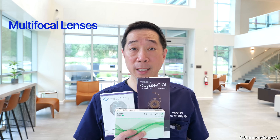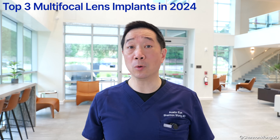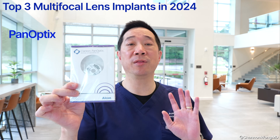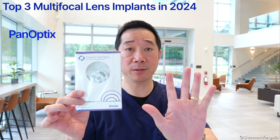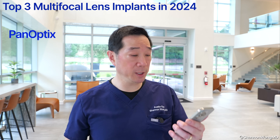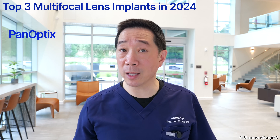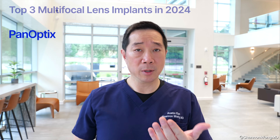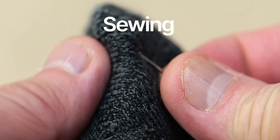First, multifocal lens implants. The multifocal or trifocal lens we've had the most experience with is the Panoptics lens — we've used thousands over the past five years. The Panoptics works well for the vast majority of patients; most can read their cell phone, use their computer, drive, and watch TV without glasses. Some patients may still need reading glasses for tasks like threading a needle or reading tiny print in low light.